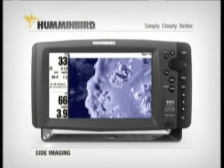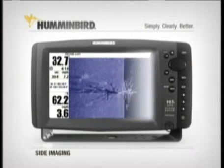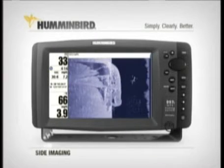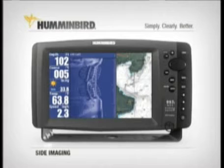Everything from rocks, to trees, to fish, to man-made objects like this sunken sailboat, or this sunken bridge, are rendered with photo-like clarity.